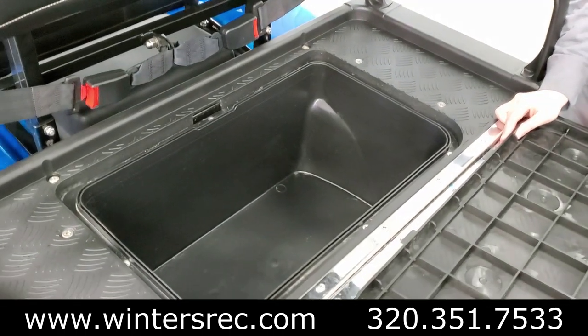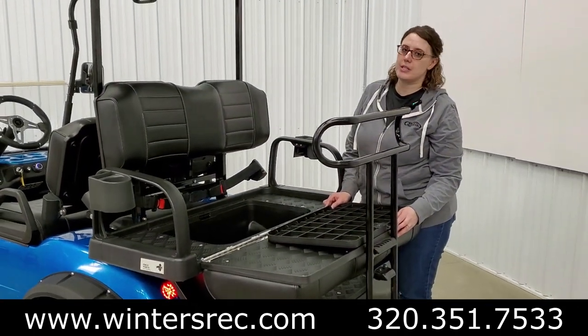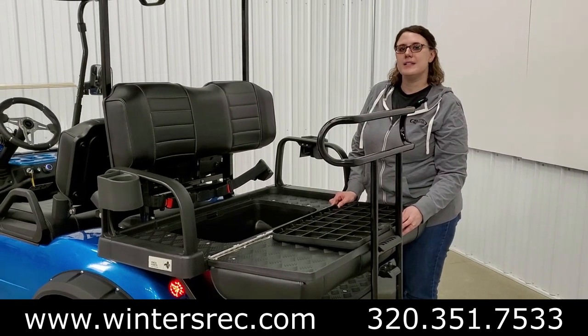If you like this cart, we have many more like it. Check us out at wintersrec.com, or give us a call at 320-351-7533.